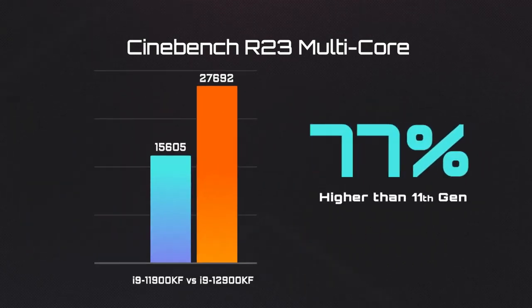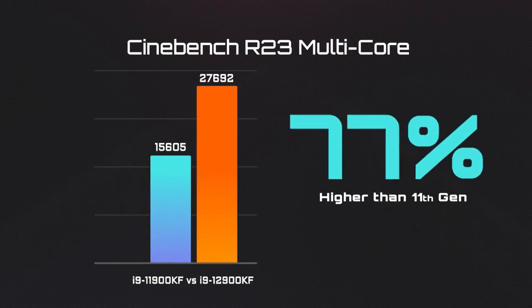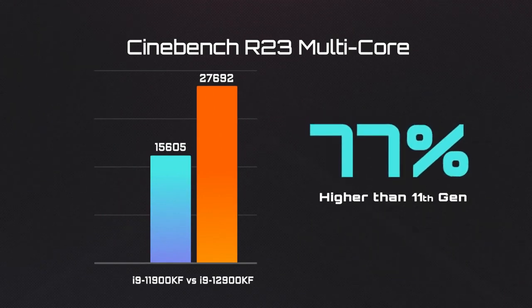The performance boost of the i9 is even more impressive, coming in 77% higher compared to the 11th Gen i9.